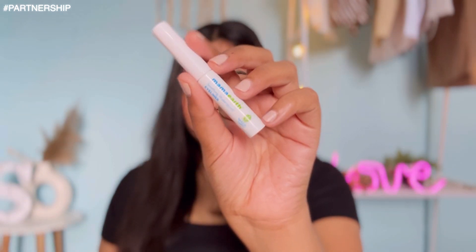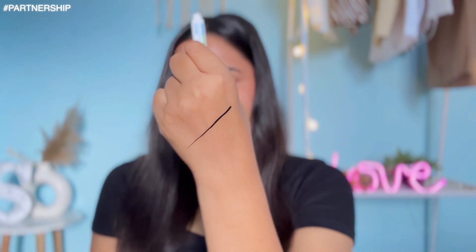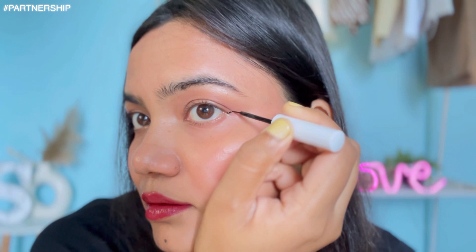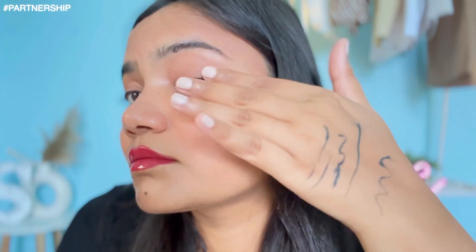This eyeliner is crafted with a waterproof long-lasting formula that stays for 10 hours. It is enriched with the goodness of almond oil which moisturizes and soothes the eyes. It also has castor oil which helps you get thicker and fuller lashes, and it contains vitamin E as well to soothe and nourish your eyes. The best part is its quick-drying formula — it dries post-application within 10 seconds.